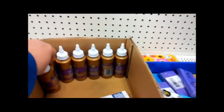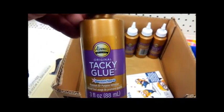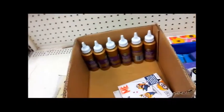Look what I found — I need tacky glue! I'm getting like three or four of those. Hello, you guys — for a dollar! Woohoo, lucky day!